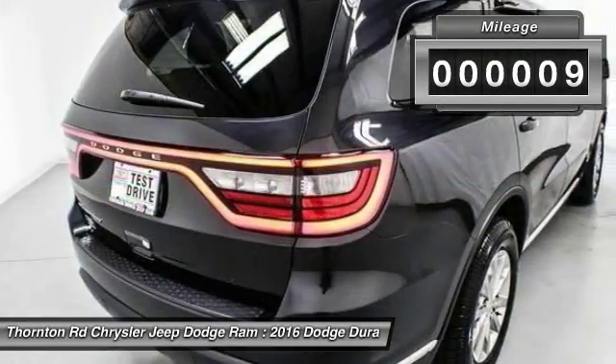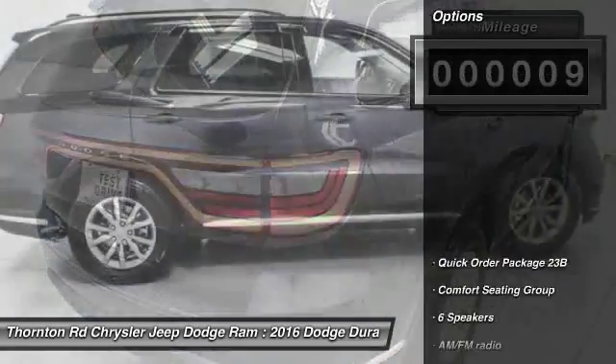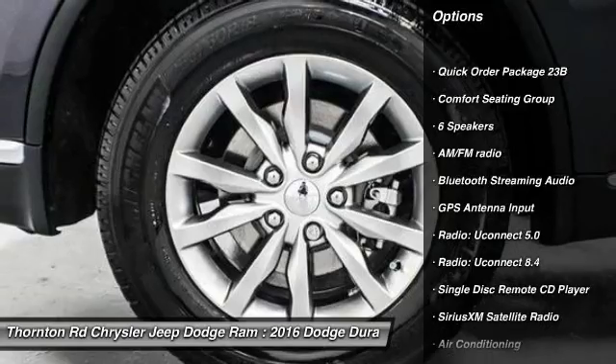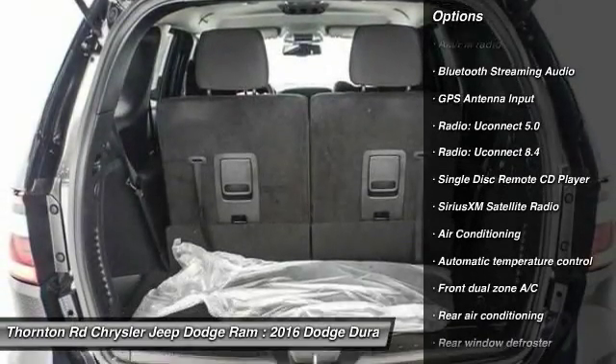This vehicle has less than 100 miles. Here are some of this vehicle's great options: traction control, dual airbags, Bluetooth, leather-wrapped steering wheel, air conditioning.